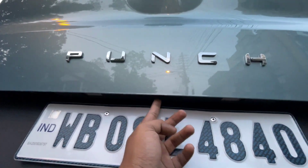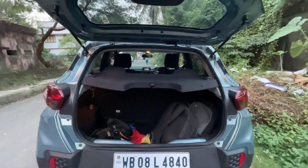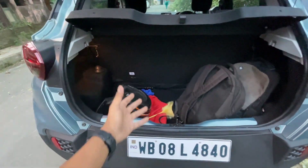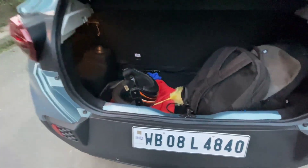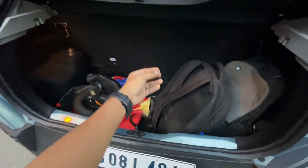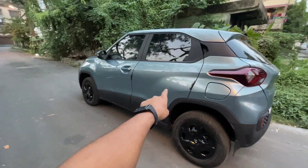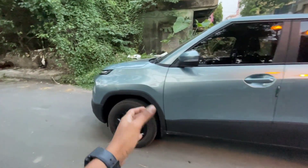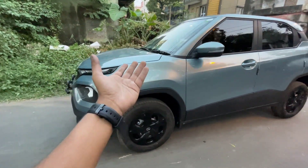Now let's check the boot space. You get a boot opener with a request sensor. You also get a parcel tray included by default. The boot space is 336 liters, which is sufficient. The engine in this car is the same as the Tata Altroz — a 1.2-liter 3-cylinder engine producing 84.48 bhp and 130 Nm of torque. Without wasting time as the light conditions are bad, let's drive this car and check the engine performance.